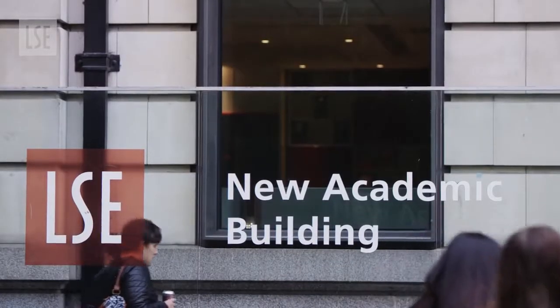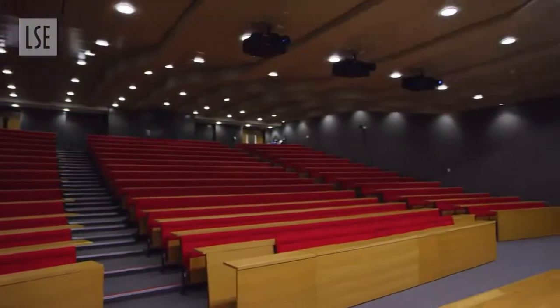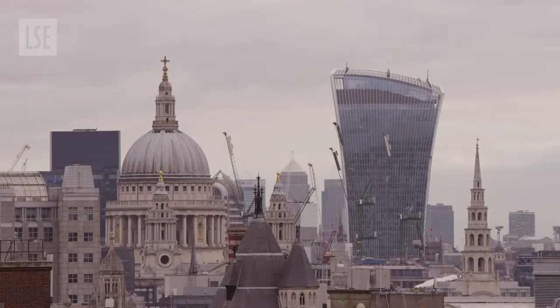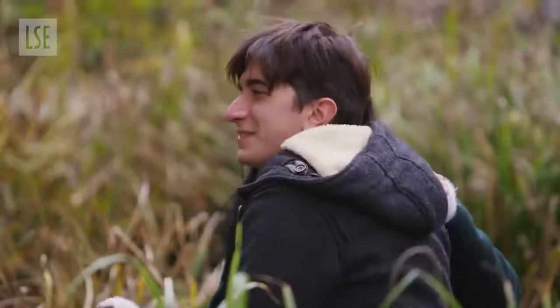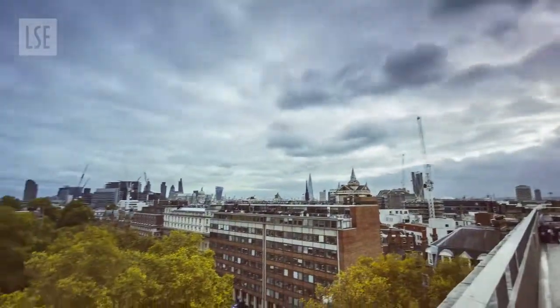Just around the corner is the new academic building, with eight floors of teaching rooms and theatres for LSE's public lecture series. The rooftop terrace is incredible, with stunning views of the London skyline and Lincoln's Inn Fields. Down here you can relax amongst the trees, play sports, do some reading, and generally enjoy being outside on a sunny day — although remember your umbrella, this is still London.